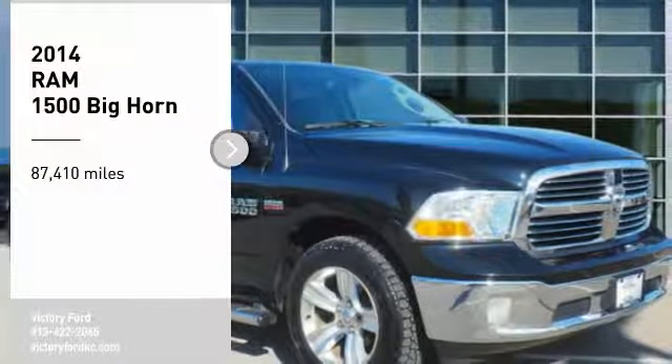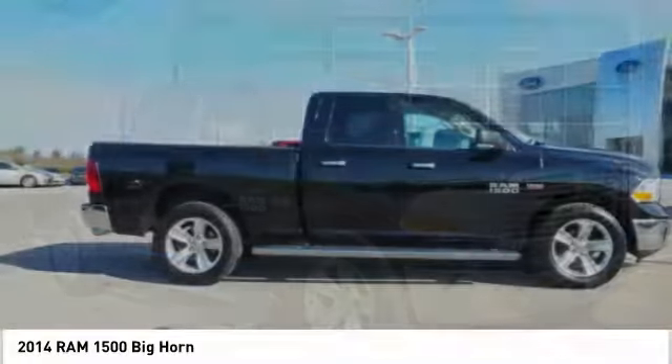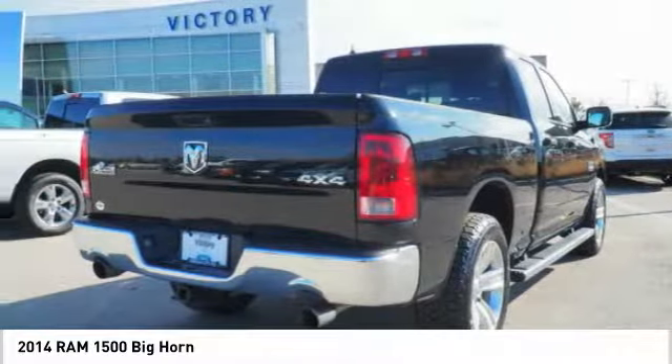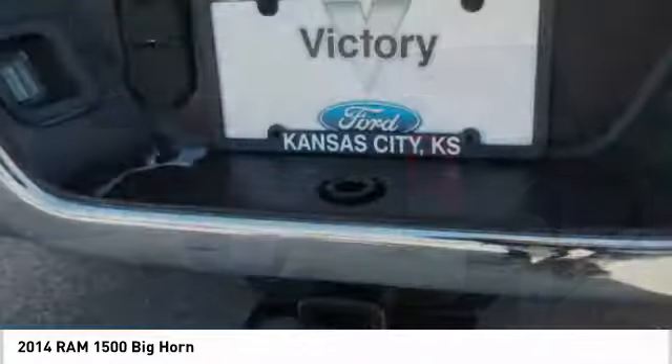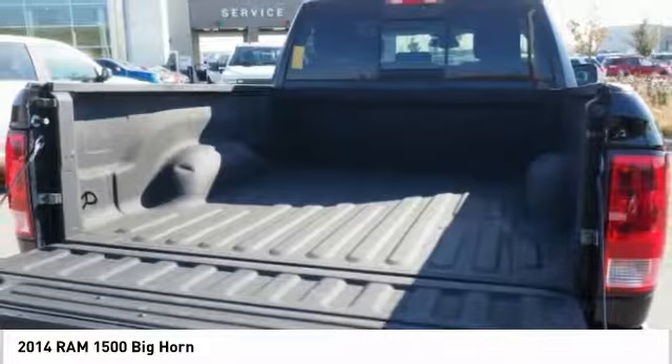Stop by and take a look at the 2014 Ram 1500. It went against the Chevrolet Silverado, Ford F-150, and Toyota Tundra, which are all excellent trucks in their own right. The Ram took home the prize for its well-rounded strengths.